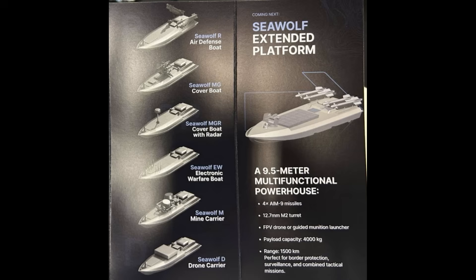The Sea Wolf D is described as being 9.5 metres and multifunctional. It's equipped with four AIM-9 missiles, a 12.7mm machine gun, an FPV drone, and — very interestingly — a guided munition launcher. This new model under development looks like it will be able to launch ground-to-ground, or sea-to-ground missiles of some type, and possibly ship-to-ship missiles as well.